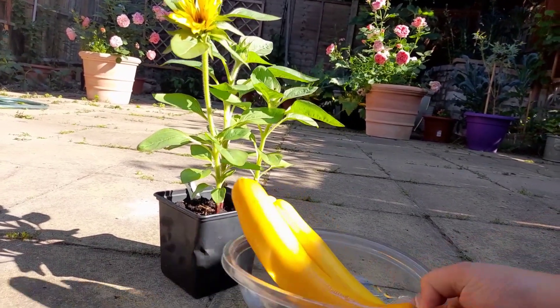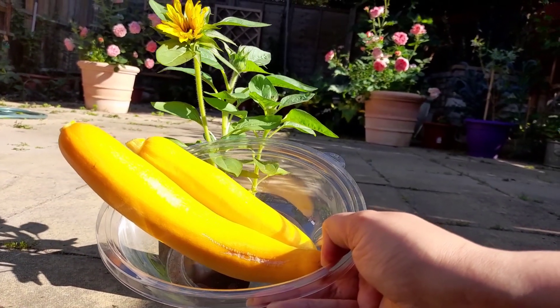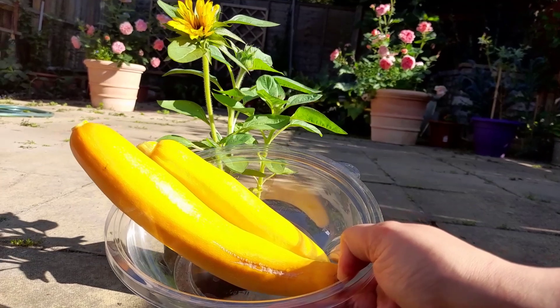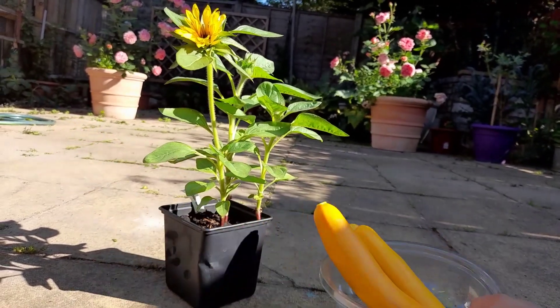So here is my courgette harvest. I am really pleased with it. There's plenty more courgettes on the plant and this is going to be wonderful for today's dinner.